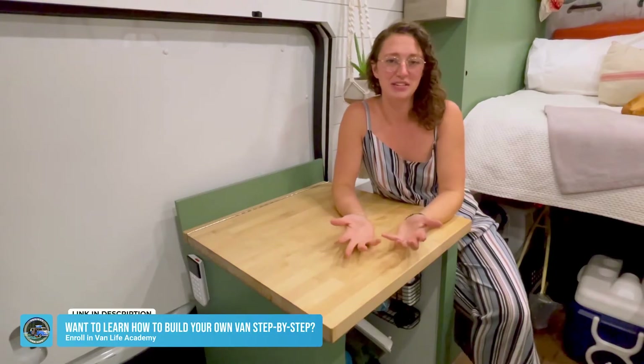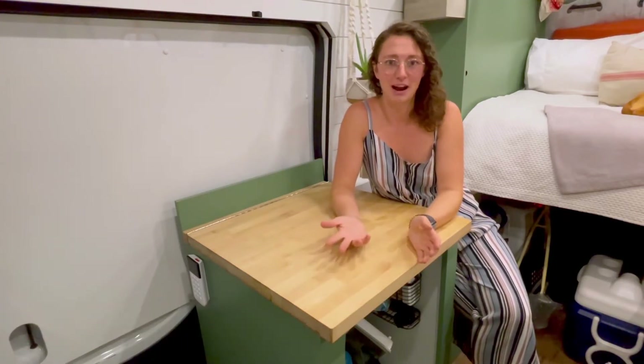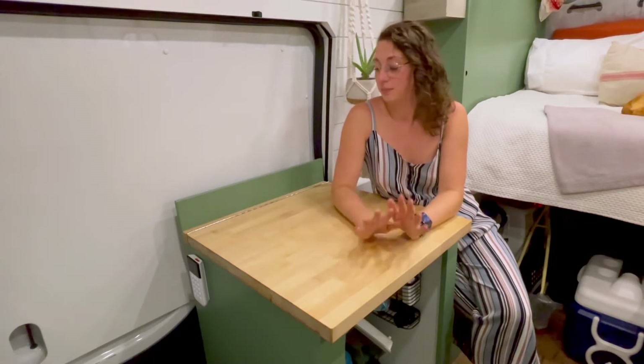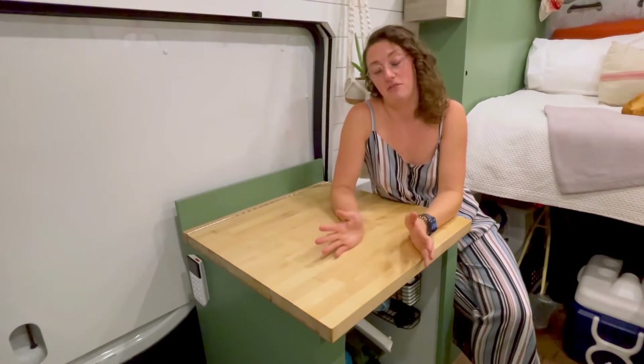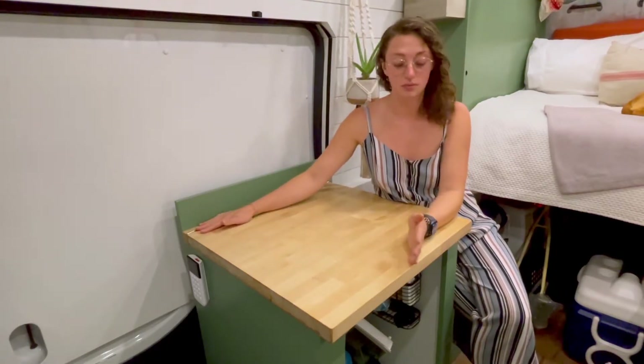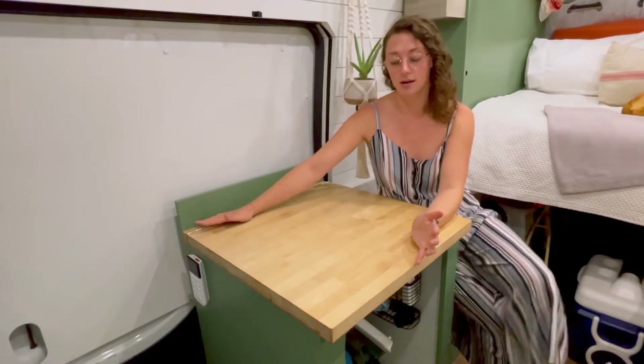It has started to rain while we do this, so you get the van life ambiance when it rains. I honestly kind of like it — it's kind of peaceful. But we have what I think is my favorite part of the van here. This is a two foot by two foot countertop, which is really great for cooking or whatever other task I have going on. It's a lot of space to work on.